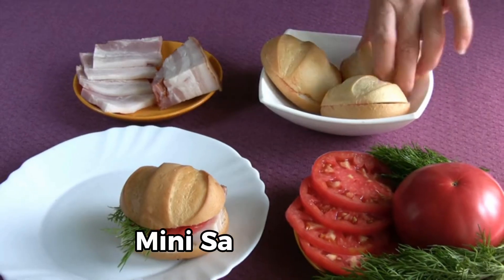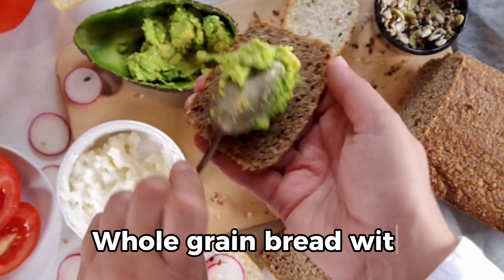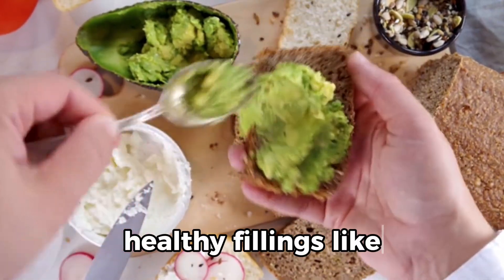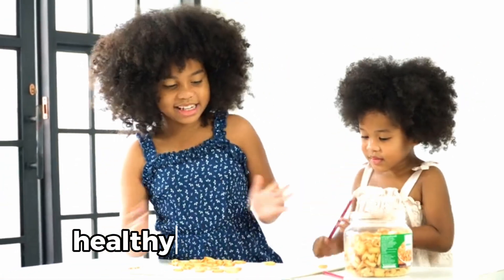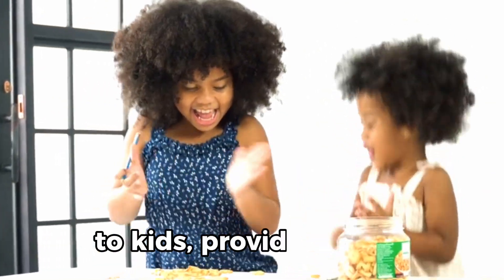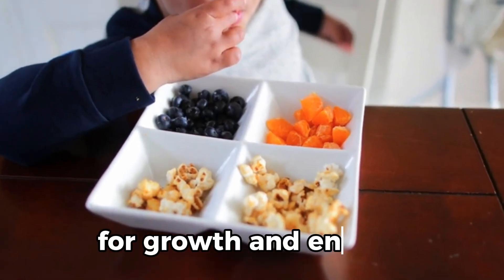12. Mini sandwiches: whole grain bread with healthy fillings like turkey, avocado, or hummus. These snacks are not only healthy but also appealing to kids, providing them with essential nutrients for growth and energy.